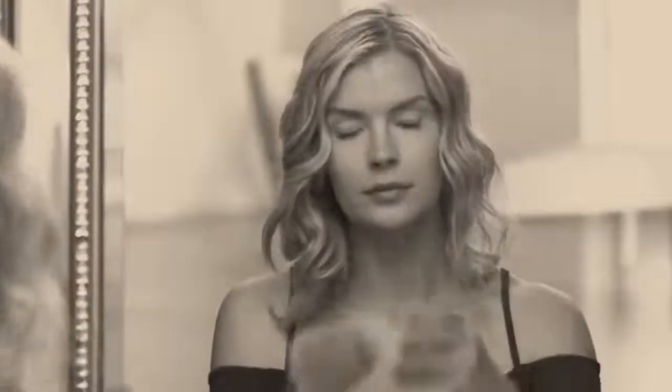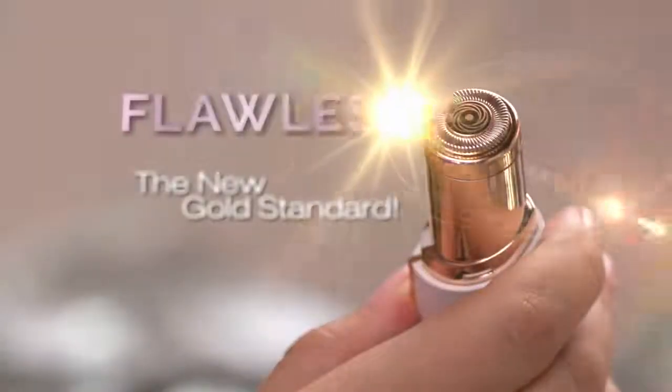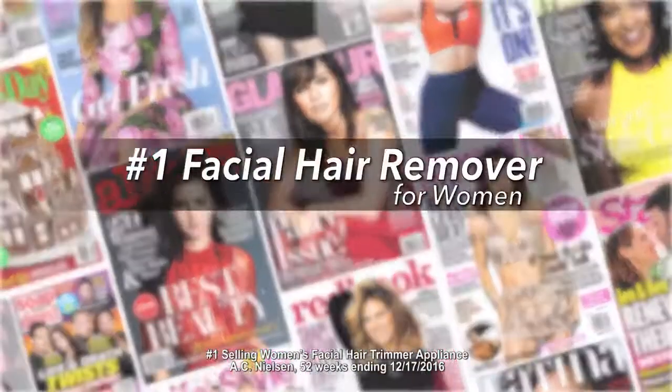Facial hair is a problem for women of all ages, and removing it hurts. Until now — introducing Flawless, the new gold standard in facial hair removal from Finishing Touch, the world's number one brand.